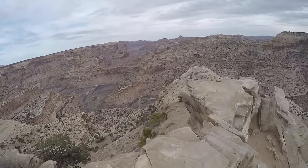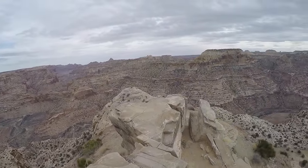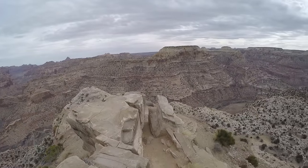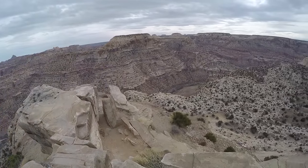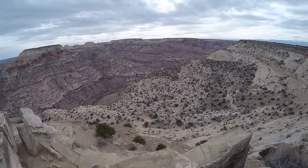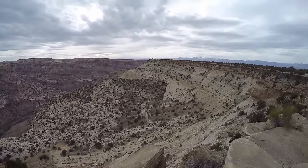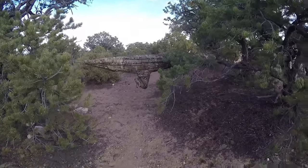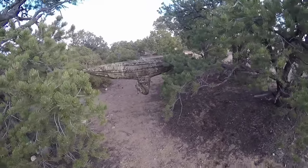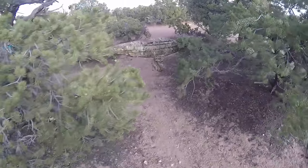In Utah's San Rafael Swell lies an area known as the Wedges. The Wedges overlook the Little Grand Canyon and are home to a forest of pygmy pinyon pine. Most of these pines are shorter than 10 or 12 feet. Here I pitched Wilderness Innovation's multi-use poncho survival shelter as a hammock.